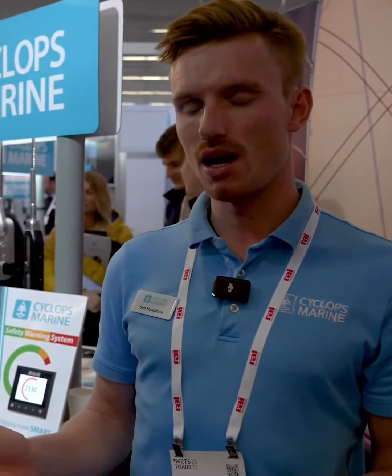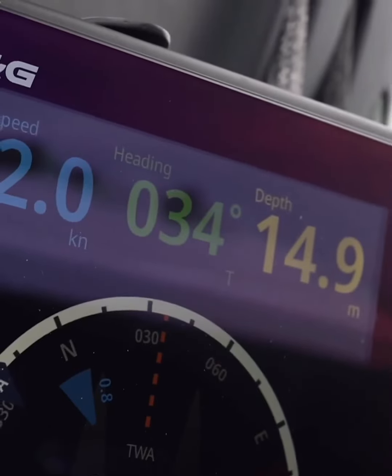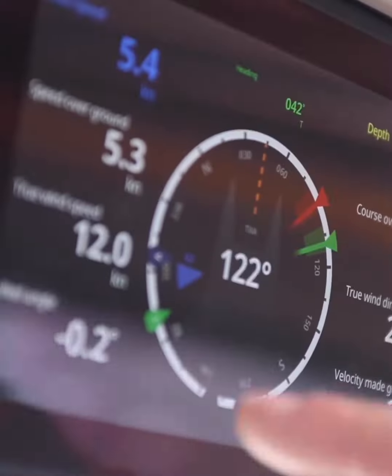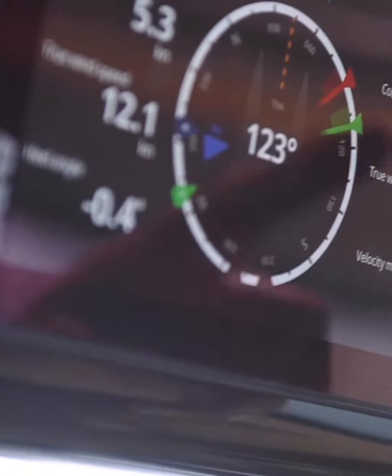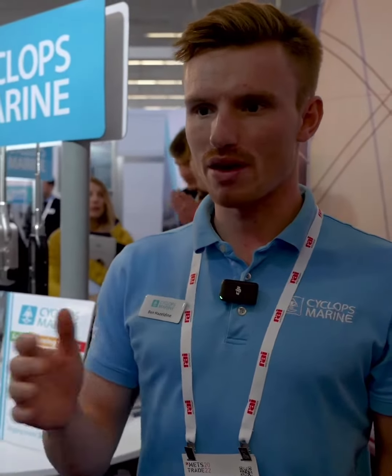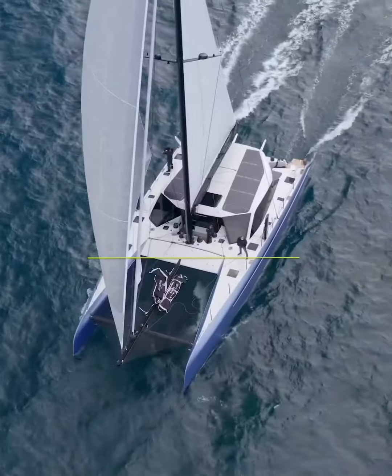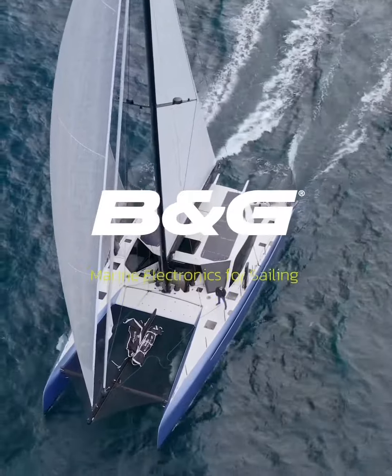I think this has given us a massive opportunity, especially in the catamaran market. It's given users not only the data, but also an easy-to-digest format where they can configure the data to give them a live readout on whether or not they need to take action or whether they're in a safe sailing zone. I think this has been the biggest impact of the technology with B&G.